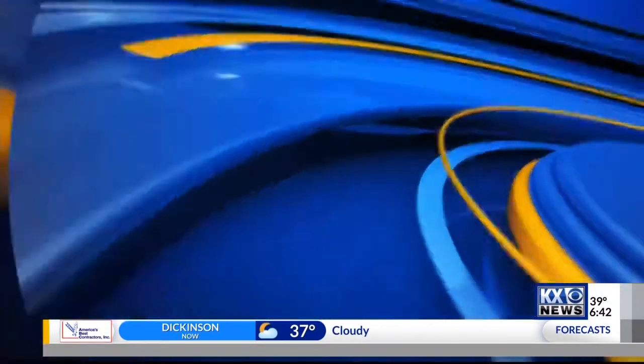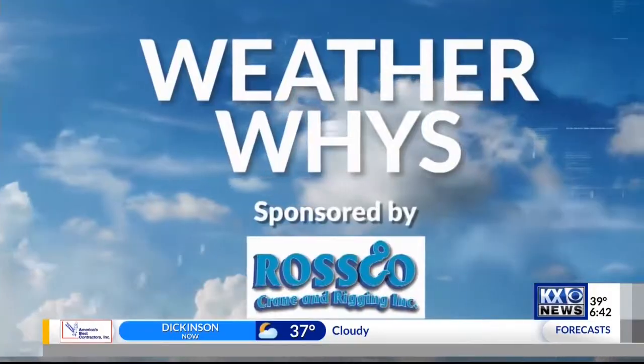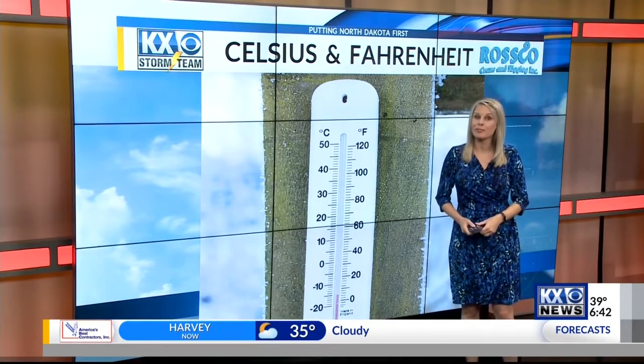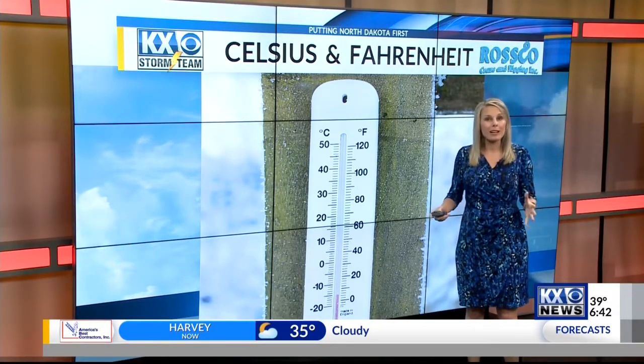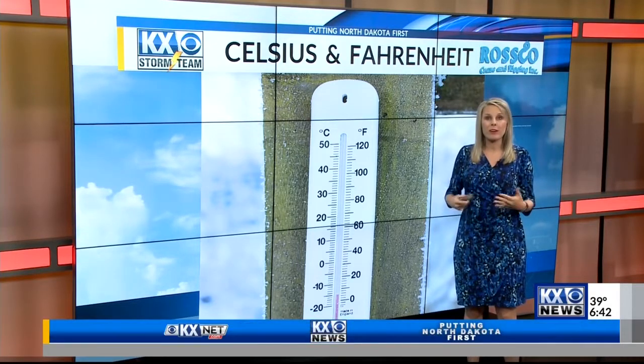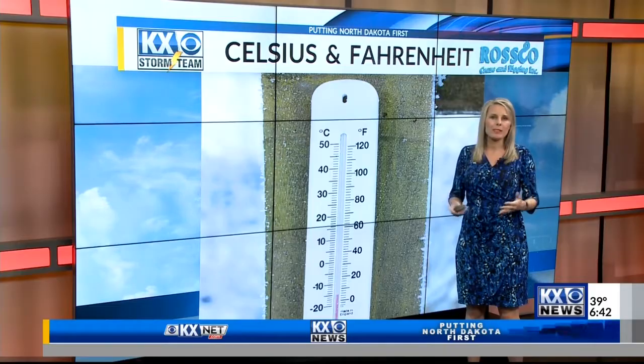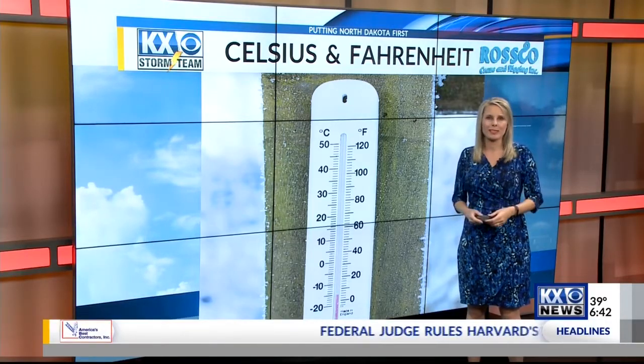We're breaking down the Celsius scale and why America is one of the few countries not using it in this week's WeatherWise. Hello, Amber. Well, Tim and Alicia, that 25 degrees Celsius is actually 77 degrees Fahrenheit, and we see it all the time. Our thermometers always read Fahrenheit as well as Celsius, but most of us don't even use the Celsius side in the United States.